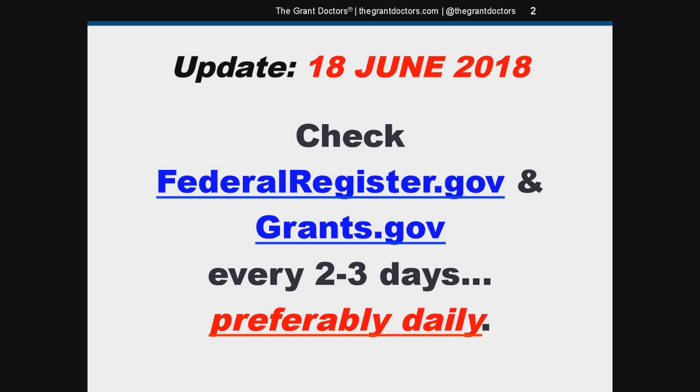If your organization is serious about pursuing federal grants, you need to check the Federal Register at federalregister.gov and Grants.gov every two to three days, preferably daily. I've said before that you can check them as little as once per week, but things are changing, so I'm updating my position. Departments are reducing the amount of time applicants have to submit proposals, so it's more important now to stay on top of new grant notices.